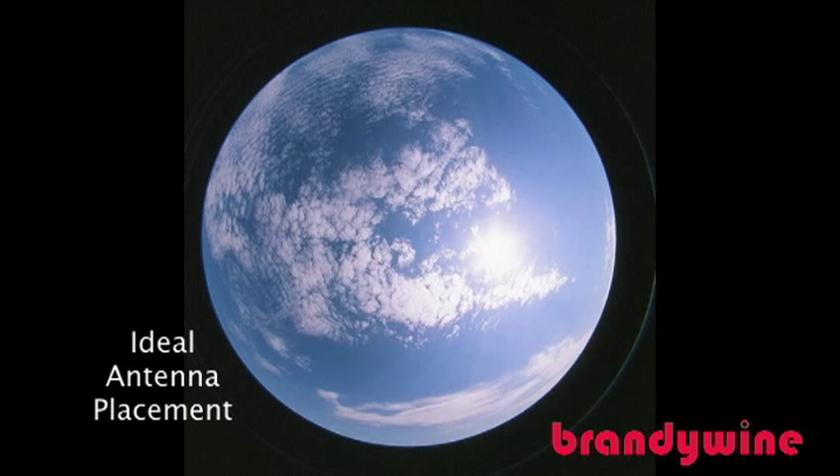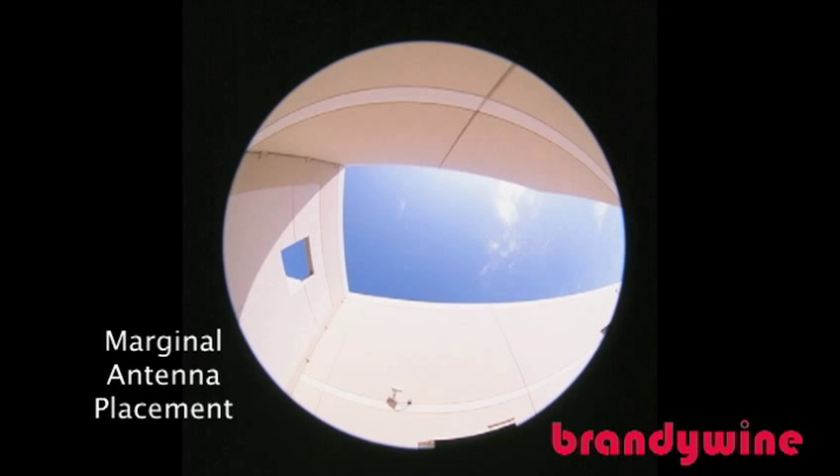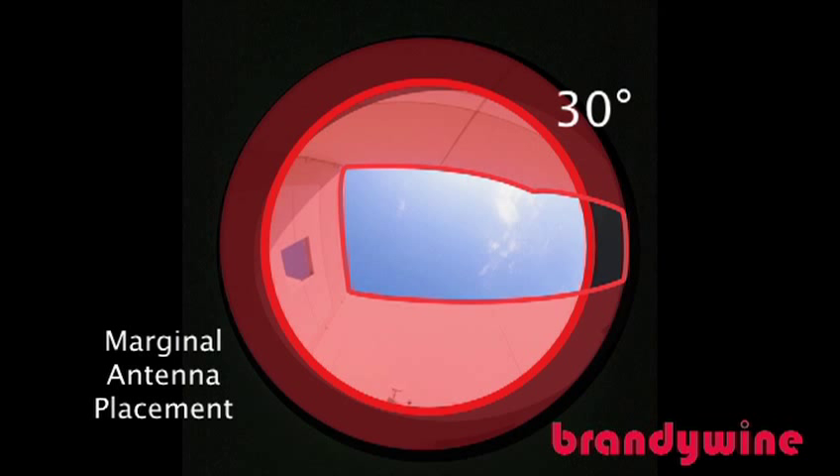This is what a correctly positioned antenna would see: there are no obstructions more than 30 degrees above the horizon, nor are there any obstructions 360 degrees horizontally. This is what a marginally placed antenna would be able to see — there are obstructions above the 30-degree mark, in this case walls, that are blocking the signal from reaching the antenna. The proximity of the walls means the GPS antenna will only be able to receive signals for the periods of time when there are satellites in that portion of the sky.